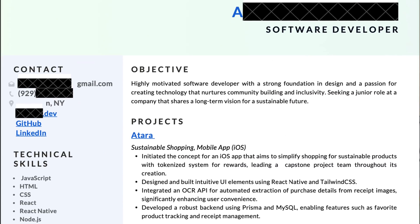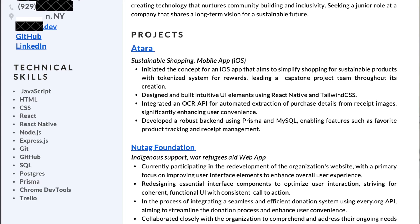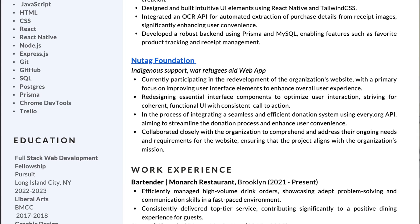Unfortunately, she has been getting rejection after rejection. But today I'm going to be transforming her resume from the point of view of a big tech hiring manager. So grab your resume and follow along. The first thing I noticed when I look at this resume is that the formatting is just all over the place.